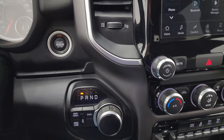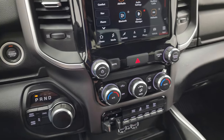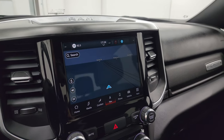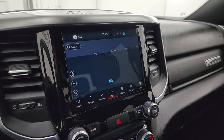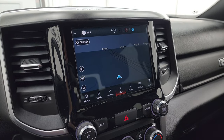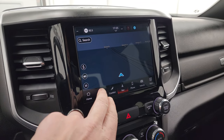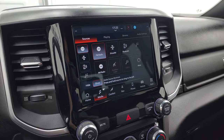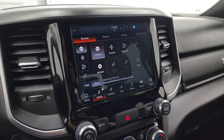This one has push-button start, push-button four-wheel drive, and there's your shifter for that 8-speed automatic transmission. It has the 8.4 5C radio, which is supposed to be five times faster than the 4C. The navigation system is working nicely. You also get AM, FM, SiriusXM, Bluetooth, USB, AUX, and Alexa hookups.